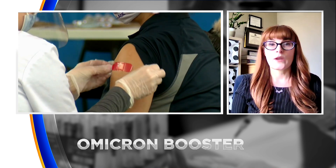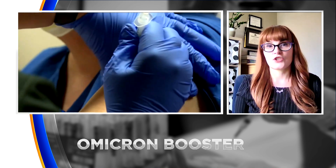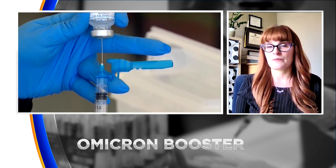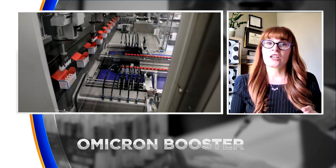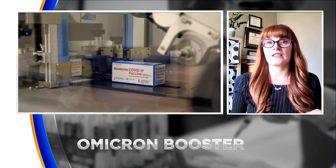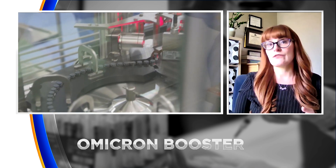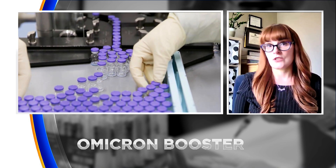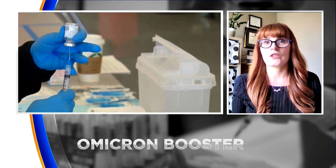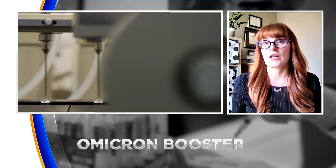The FDA would like people to wait two months after their last COVID-19 booster or vaccination to get this bivalent booster. If you have a COVID-19 illness, you can get the bivalent booster as soon as you're out of isolation, but you can even wait up to about three months before you want to get this one. So you could do either — right out of isolation, or anywhere up to three months.